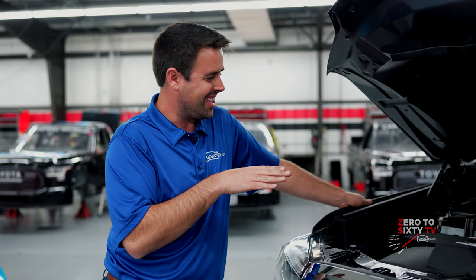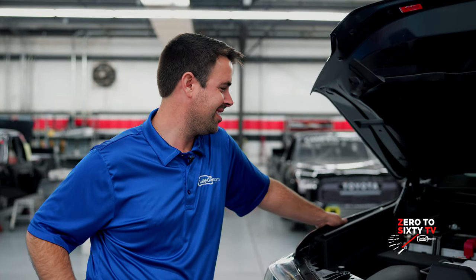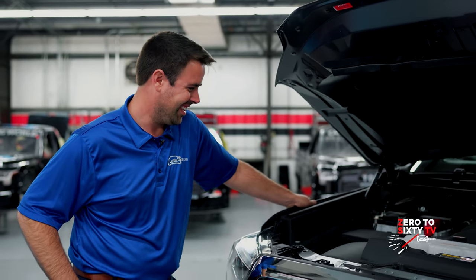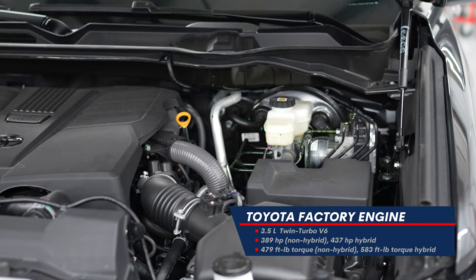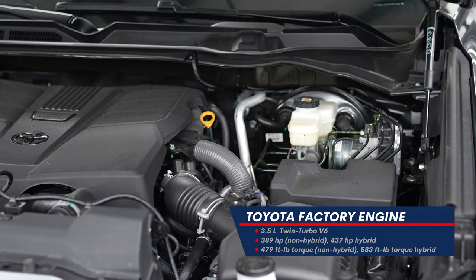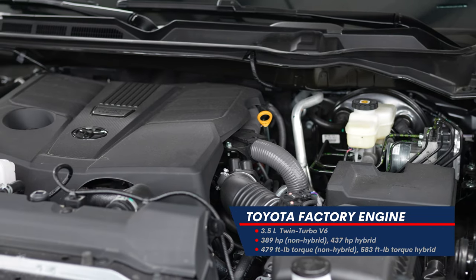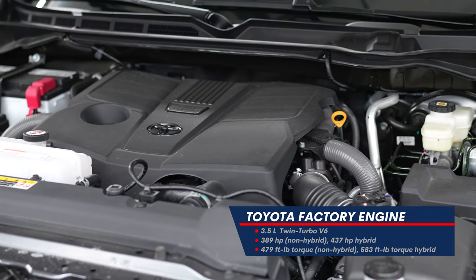I'm sure this thing hums. It does, and it's fun to see the turbo boost gauge PSI go up a little bit on the highway when you need to punch it. This puts out 389 horsepower, so it's in the ballpark, but they've got a hybrid version of the same V6 twin turbo coming out this summer that's going to have 437 horsepower.